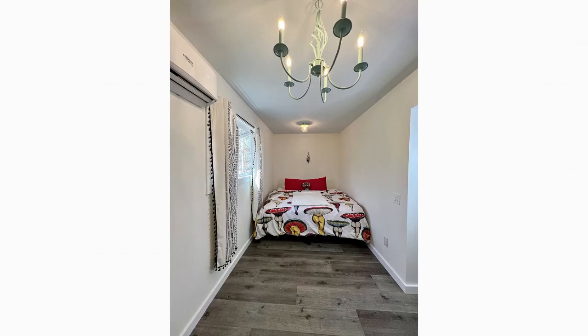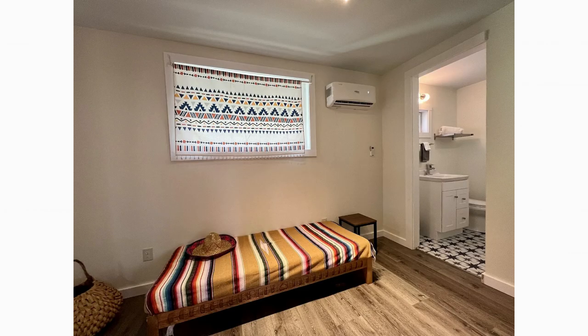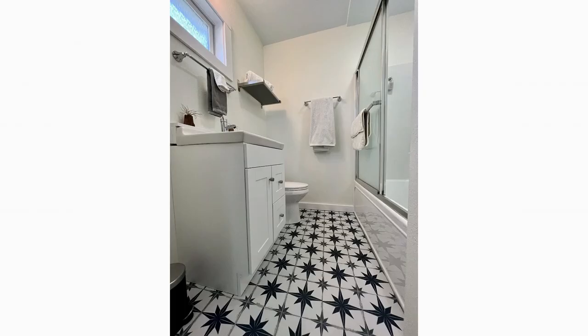On opposite sides of the living room are two bedrooms. The first bedroom features a comfortable double bed, while the second bedroom is a cozy space fitted with a single bed, adjoined by a bathroom with all the necessary bathroom essentials.